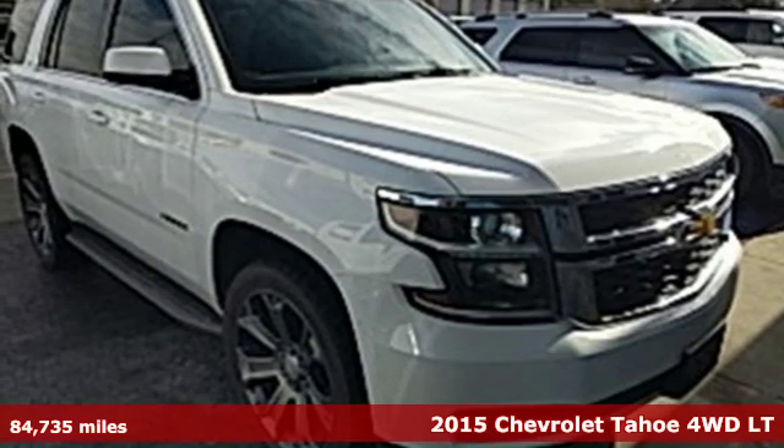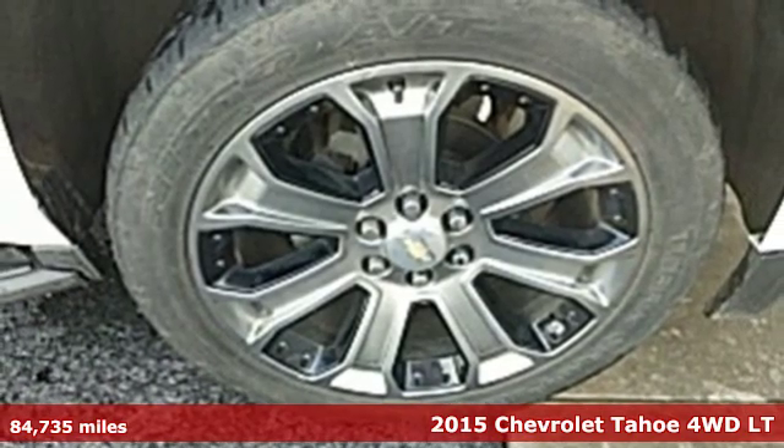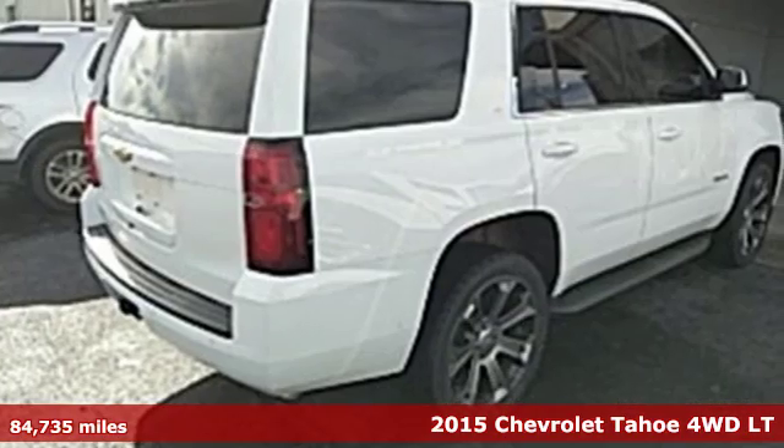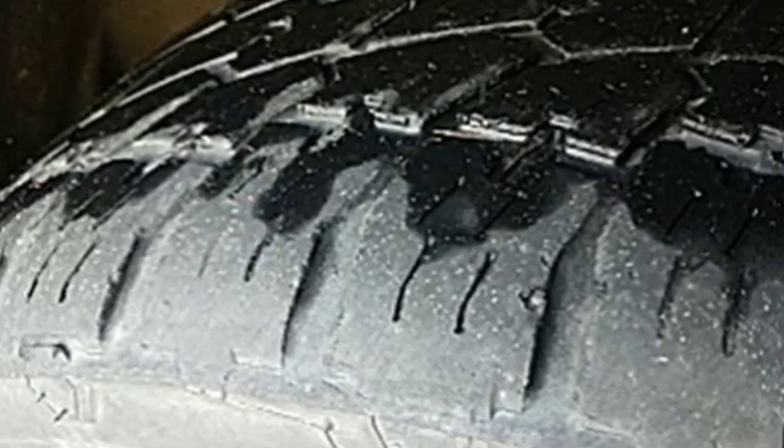It's a 2015 Chevrolet Tahoe. Advanced safety features, a refined cabin, and towing capability make this Tahoe the perfect combination of comfort and versatility. It's equipped for all your driving needs and wants.